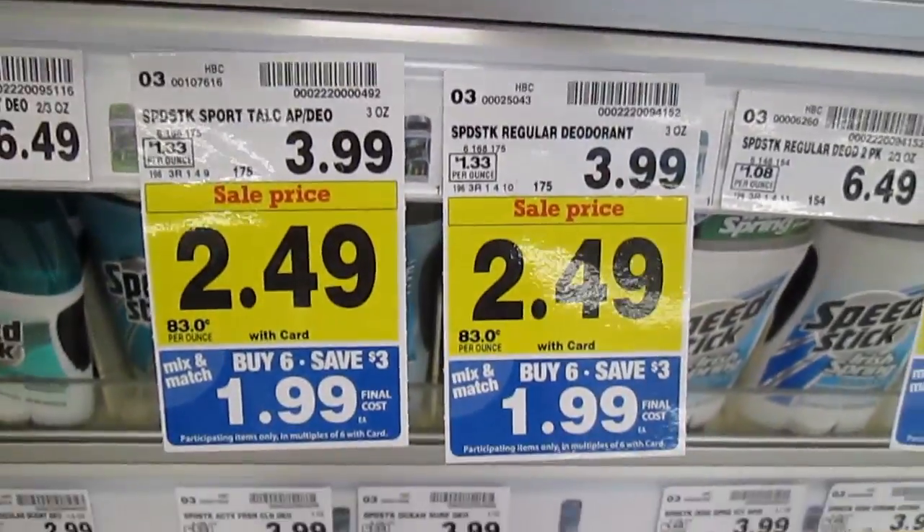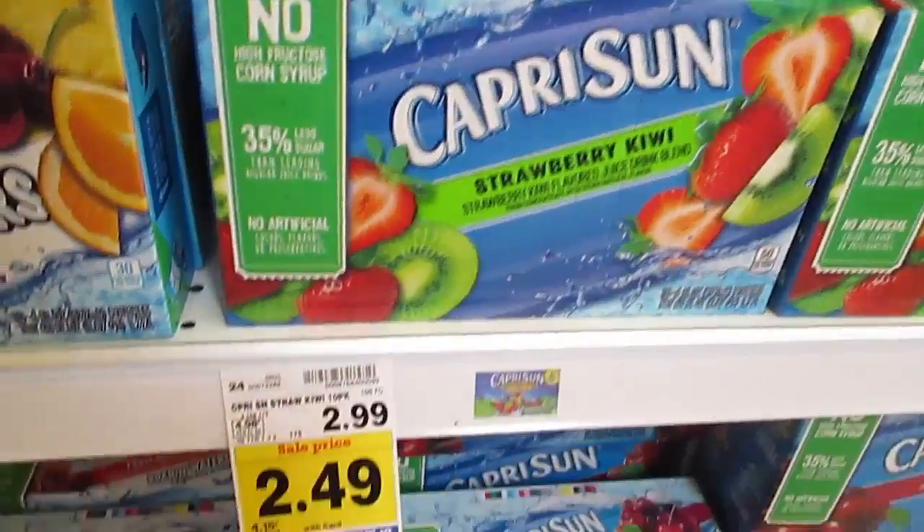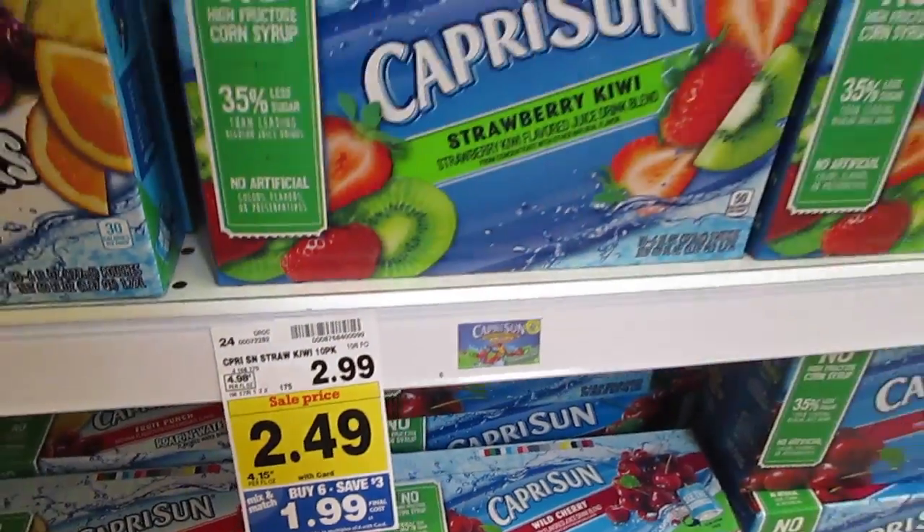Regular Speed Stick is $1.99 — use that $0.50 coupon. Capri Suns are also $1.99.